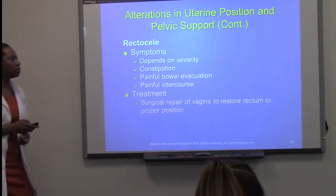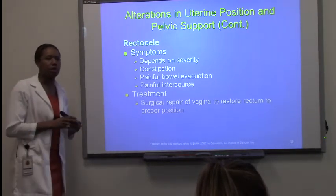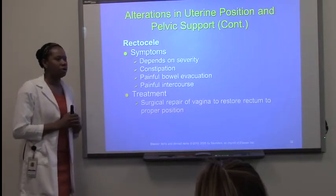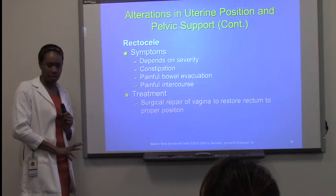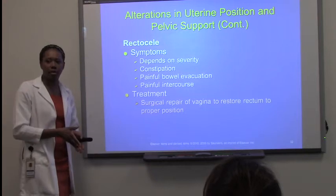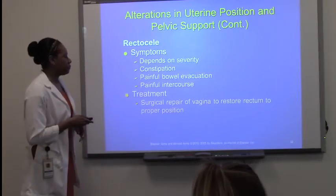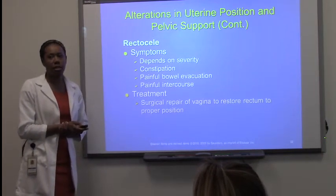Symptoms depend on severity. With rectocele, symptoms are more rectal or colorectal. These patients will have constipation — please highlight that — because the rectum is now in a different position, obstructing the flow of bowel movement. Painful evacuation and definitely painful intercourse. Treatment requires surgically repairing this and putting the rectum back in its proper position.